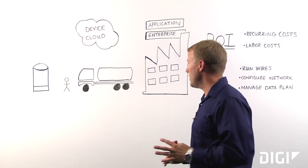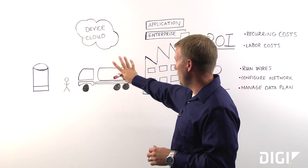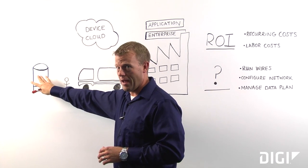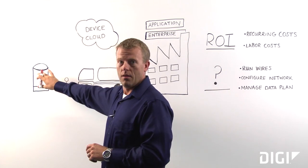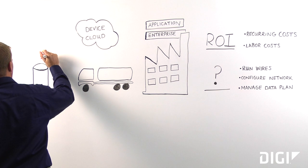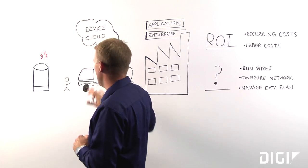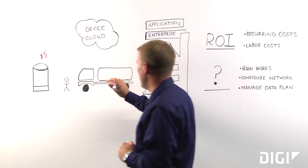If you're watching this today, this is probably pretty similar to your business. You've got your factory and distribution, you've got your trucks, and they're going out to your customer site to either fill or empty tanks. And if this is your business, then this is your cash register. When these tanks get filled and emptied, you're making money. But your trucks in the middle, while an important part of your business, are also costing you money.